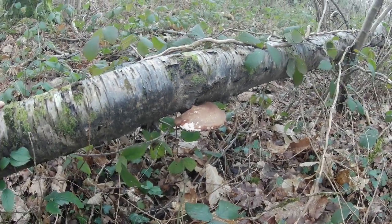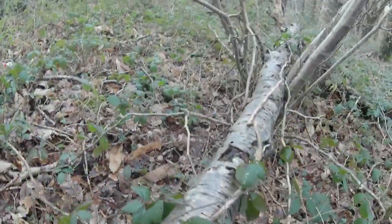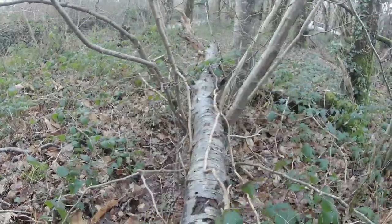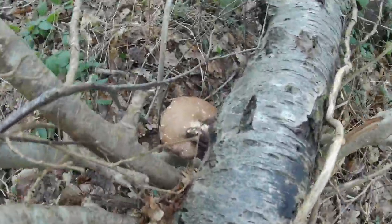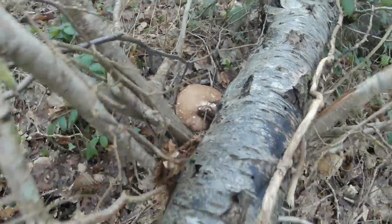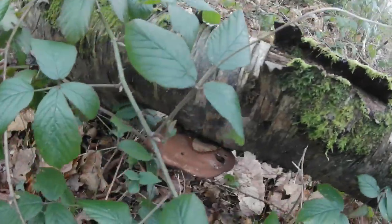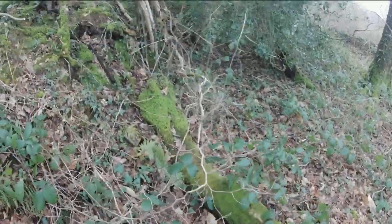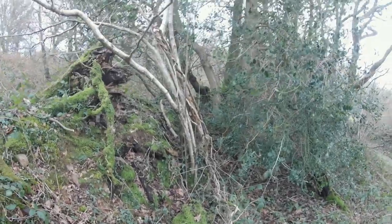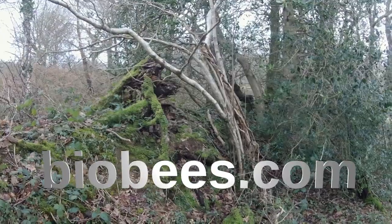Here's an example of the birch polypore growing on a fallen birch tree. You'll often find several growing on the same tree — there's another one right there, and an old one under there. So fallen birch, or standing birch that's nearing the end of its days, will often have birch polypore showing.